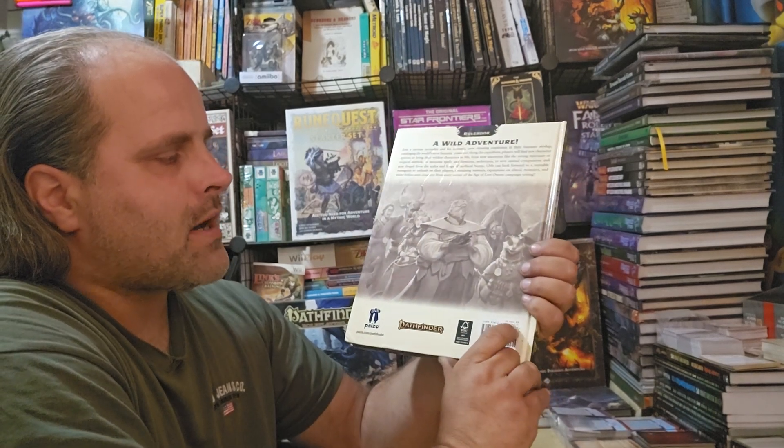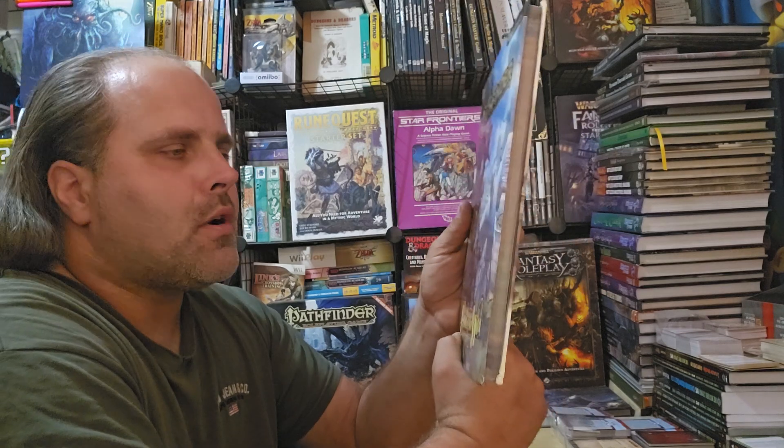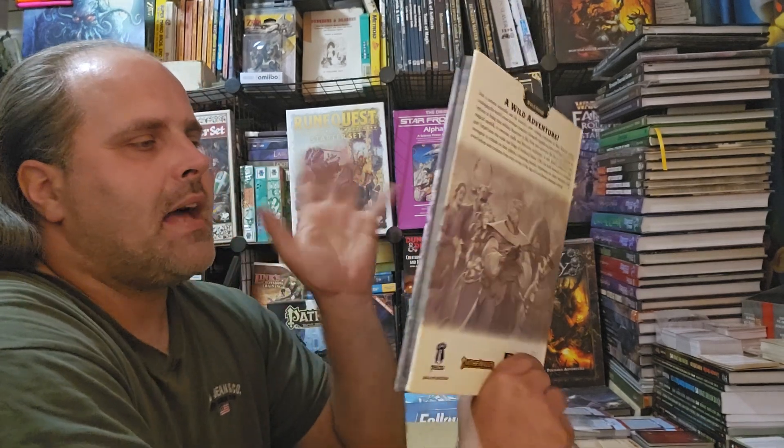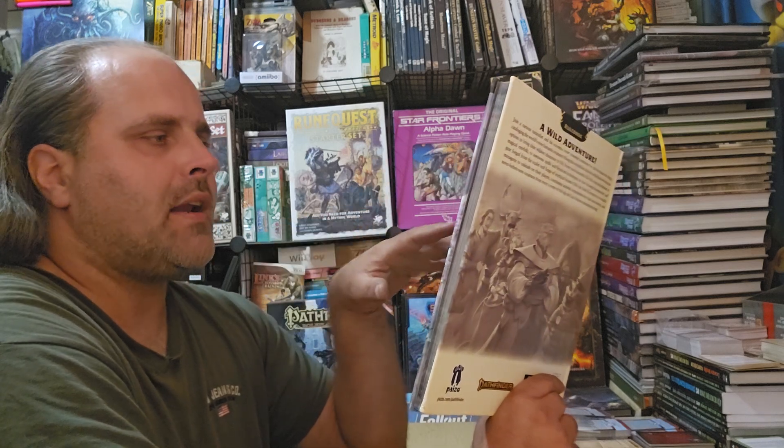The MSRP is $64.99. It is not a particularly thick book for that price. However, I do say there is a good amount of artwork and actually pretty good writing in this book.